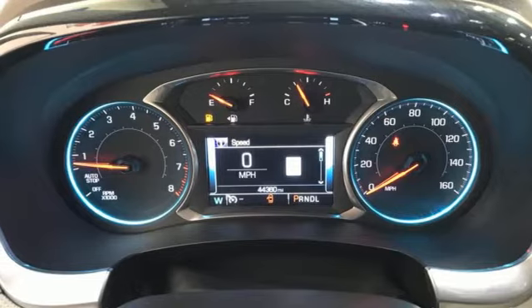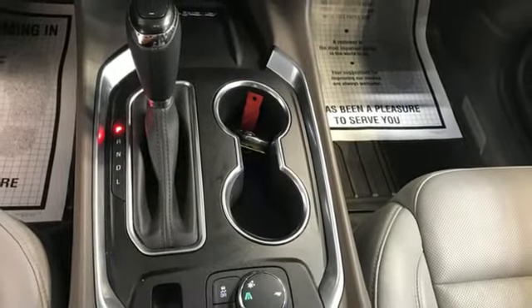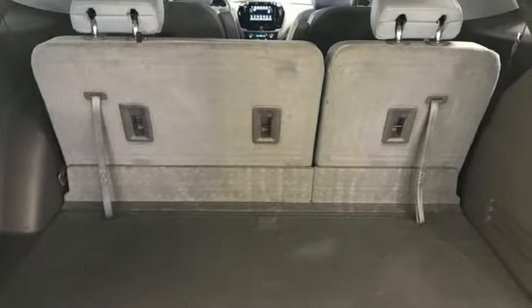Remote engine start smart device, Bluetooth streaming audio, hands-free liftgate, Apple CarPlay, Android Auto, and V6 engine.